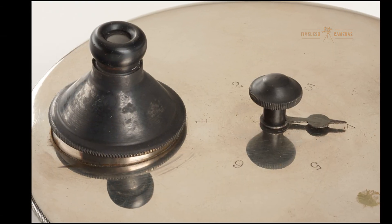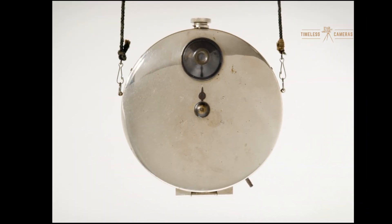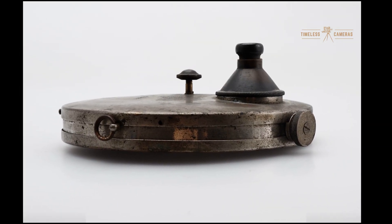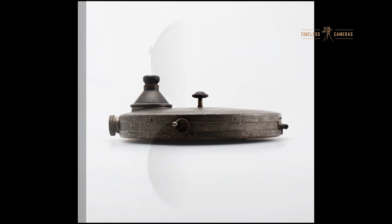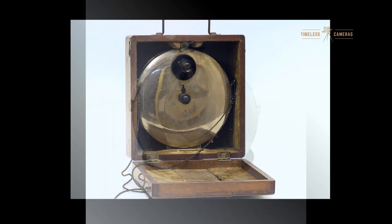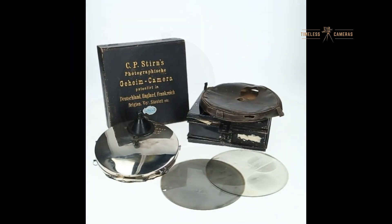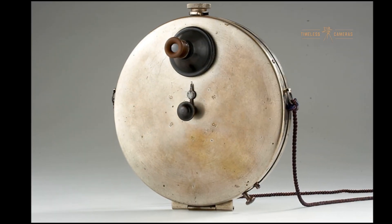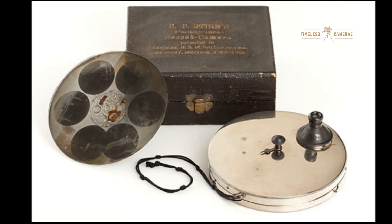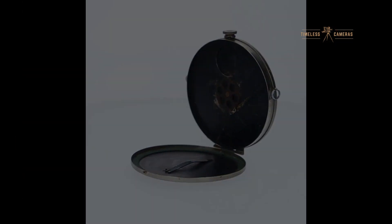That wraps up our look at the Stern concealed vest camera, a true innovator in the world of photography. This camera not only changed how photos were taken but also had a lasting impact on photography and culture itself. Whether you're a vintage camera enthusiast or just curious about the roots of covert photography, this little camera has an incredible story to tell. If you enjoyed this video, don't forget to like, subscribe, and leave a comment below. Let us know if you'd like to see more content about the fascinating history of vintage cameras. Thanks for watching, and see you next time.